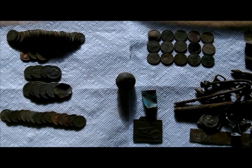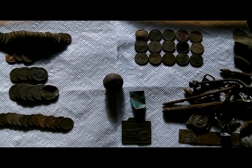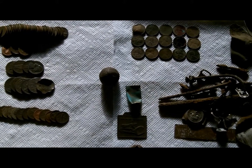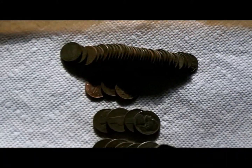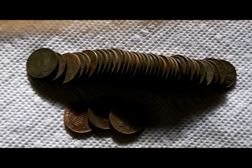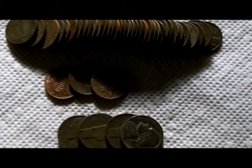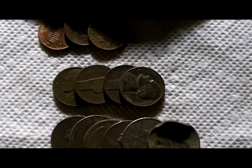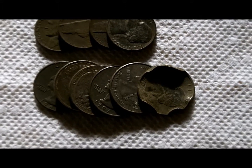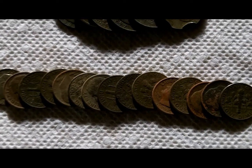Hello, everyone. I thought I'd do a wrap-up for my last couple of hunts. I wasn't able to find any silver, but I did get some interesting finds. First, I'll go over the coins. The back row here is all my pennies — most of them are copper, there are a few zinc in there. I did get four nickels, some quarters including one that really got dinged up — must have got hit by a mower — and a nice assortment of dimes.